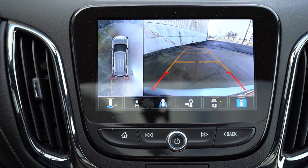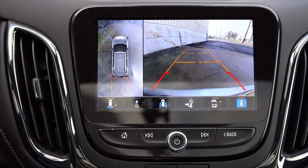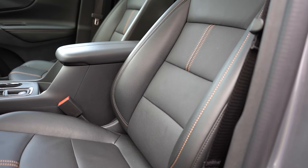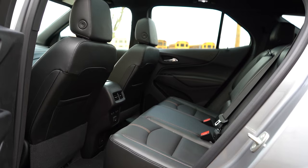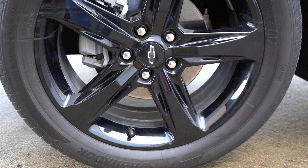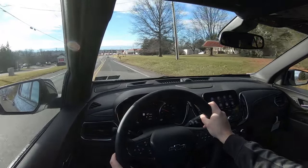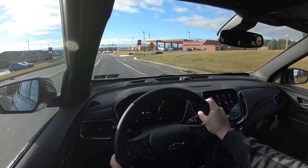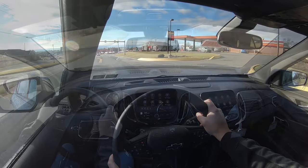Since we have the Premier, we've also got the panoramic view monitor giving you the bird's-eye view to show you what's completely all around you, which is always great. Moving into safety — front, side, and side curtain airbags come standard. In the back, LATCH anchors for child car seats, rear child door locks, and tire pressure monitoring system. Also coming standard: automatic emergency braking, a following distance indicator, forward collision alert, front pedestrian braking, and lane keep assist with lane departure warning.